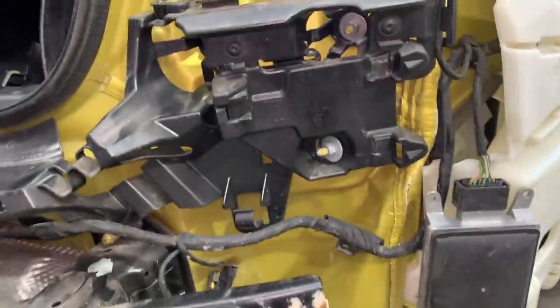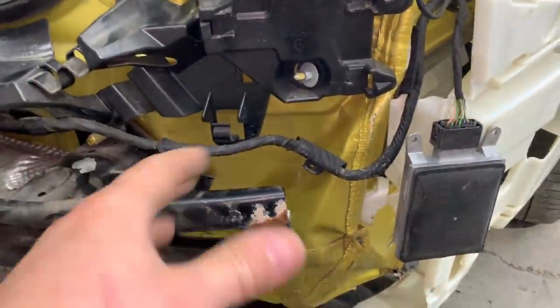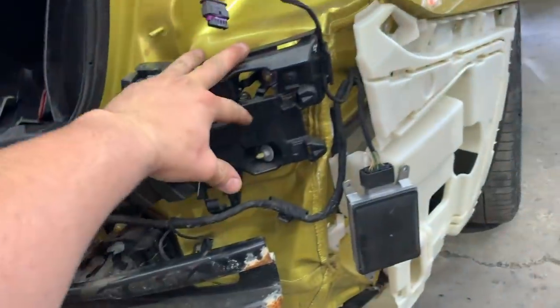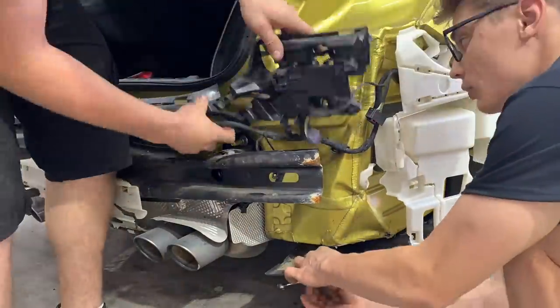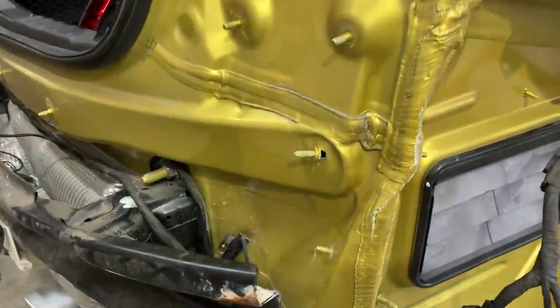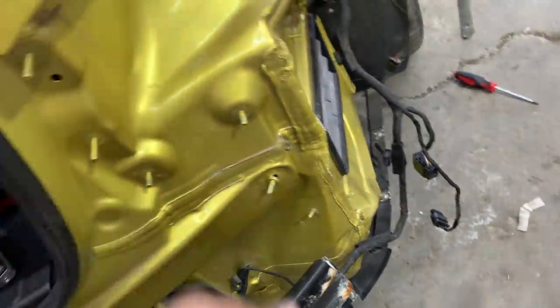We've got some pretty good frame damage back here. We still need to take these brackets off to see how bad it actually is — it kind of looks like the Hellcat damage. This is probably a little bit worse because this area is a little bit bigger. The rebar is kind of bent right there. Hopefully the frame rail didn't bend. Once we removed all the brackets, it actually isn't as bad as it looked. This part just needs to be pulled out a little bit, and there's really nice access once the battery is out — you can get in and push everything out. We're definitely saving all of this original stuff.